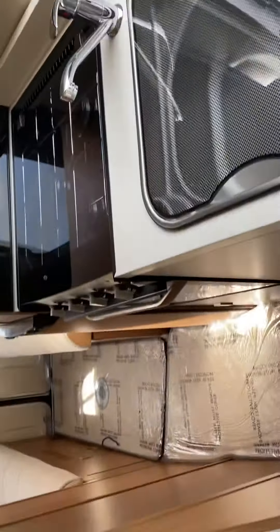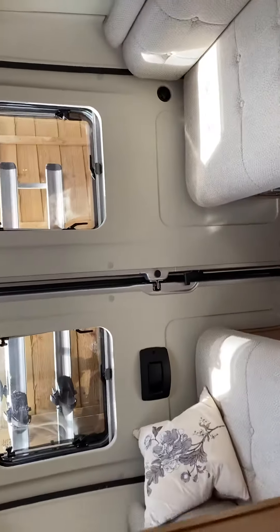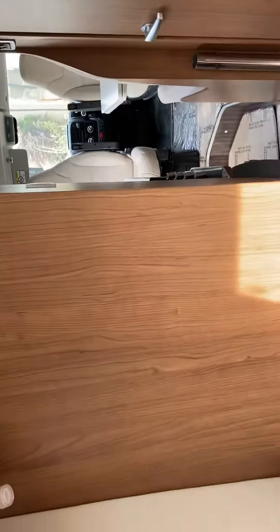Absolutely fantastic condition, as new. I'm a previous owner — a little bit stuck against the fence here.